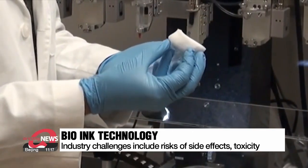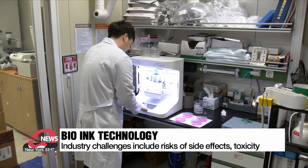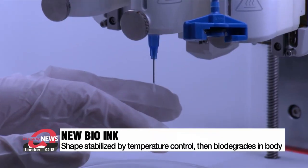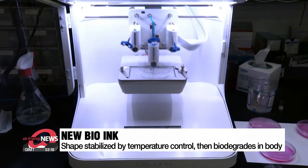Developing this bio-ink technology has remained in its research stages and so far has not been successful in reaching the clinical testing stage. But now a team of Korean researchers has developed bio-ink that can hold a stable structure through temperature control. At body temperature, its form hardens to a gel-like structure.